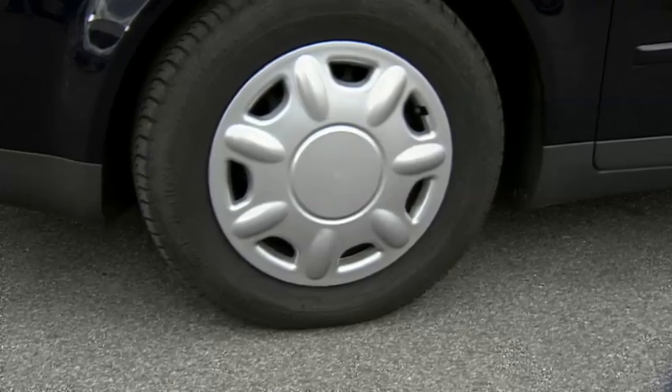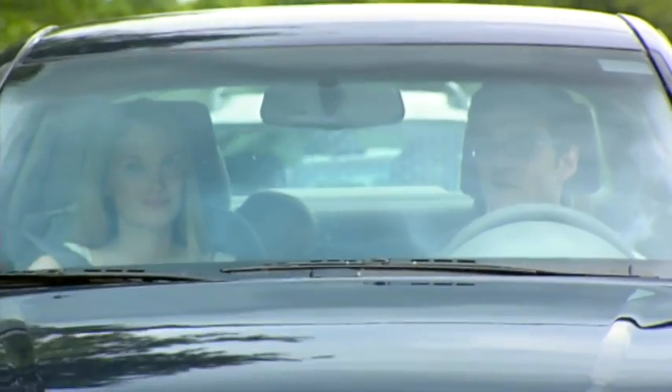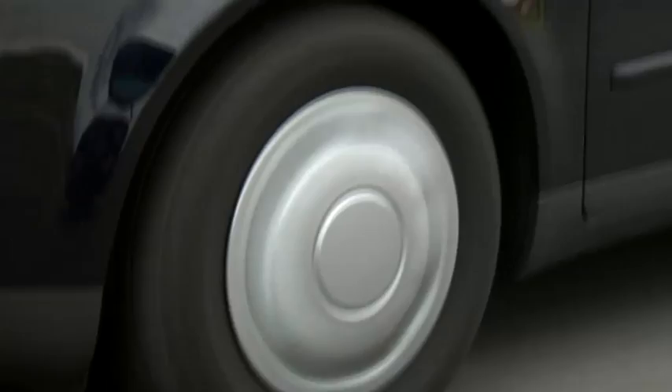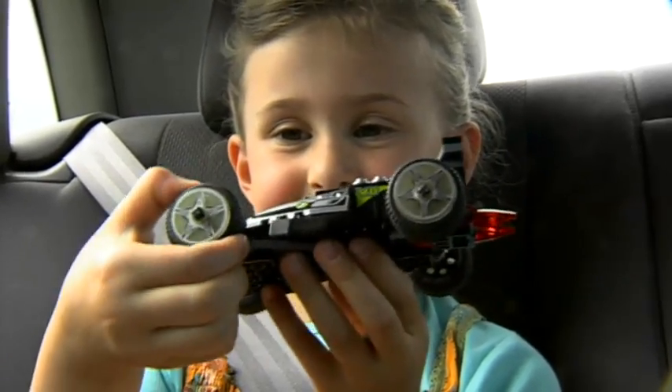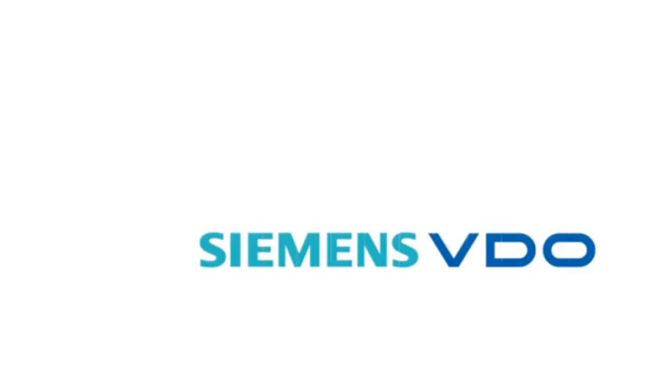We are pleased to be able to announce yet another important piece of product development designed to improve road safety: the Tire Guard system from Siemens VDO.